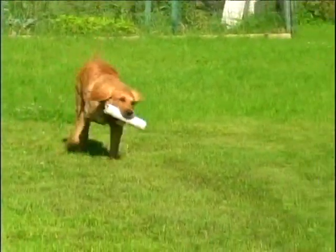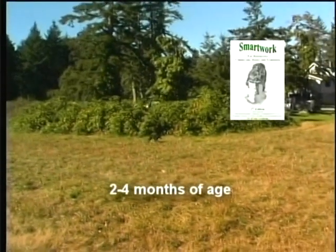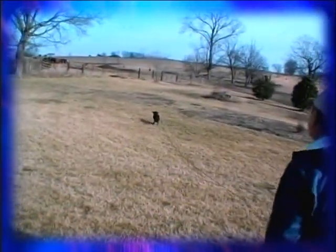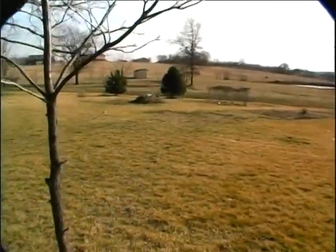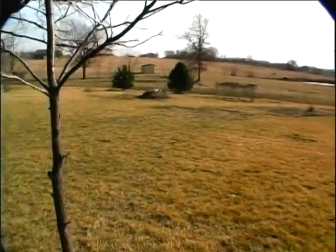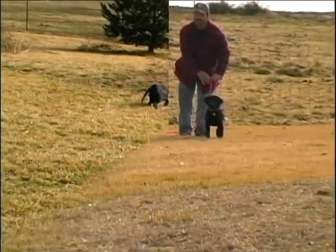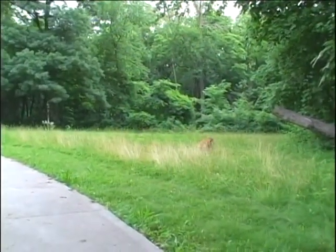Strive to assure early success and build confidence by making sure your puppy believes he can do anything. I prefer throwing puppy marks for the little ones on a surface similar to a putting green. I want them to hunt as little as possible right now. When they're flying out there with confidence at four months of age or so, I'll arrange for them to work just a little bit harder for their birds and bumpers.